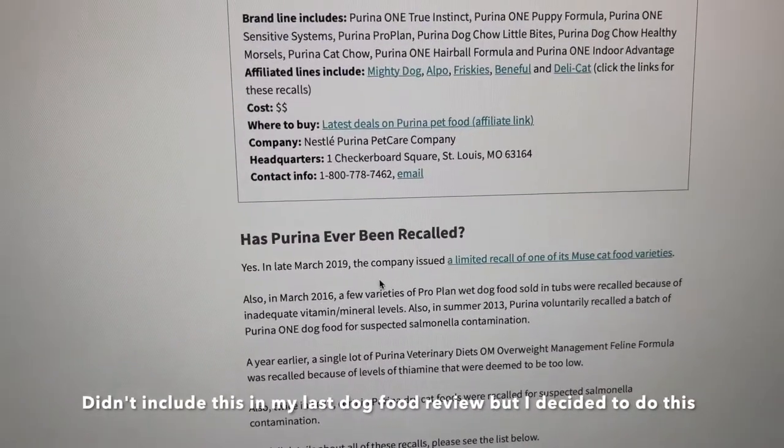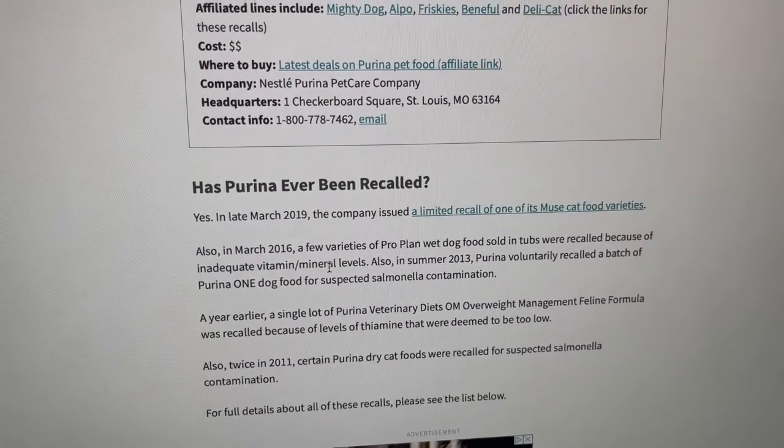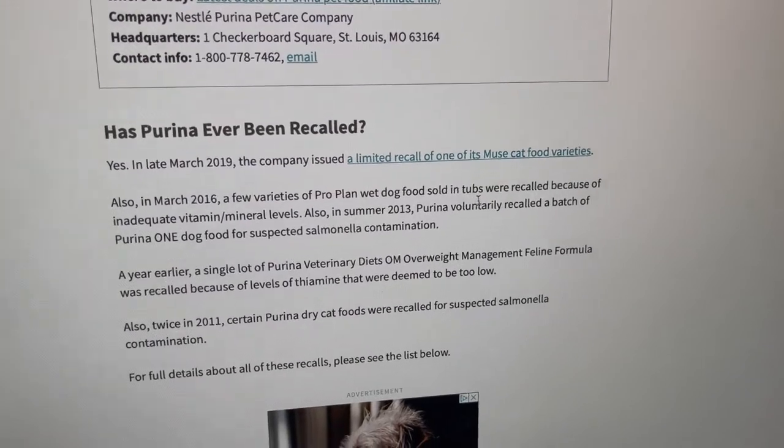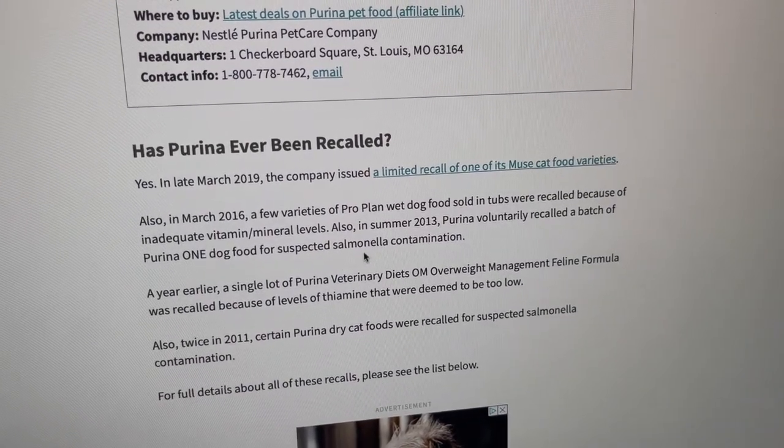So, has Purina ever had recalls? And it says yes. In late 2019 and March, the company issued a limited recall of one of its Muse cat food varieties. Also in March 2016, a few varieties of ProPlan wet dog food sold in tubs were recalled because of inadequate vitamin and mineral levels. Also in the summer of 2013, Purina voluntarily recalled a batch of Purina ONE dog food for suspected Salmonella contamination. Just do your own research, because with my dogs, they don't like Blue Buffalo, but with Purina I believe it's a good dog food. There's been about six recalls in a span of ten years, so do your own research.